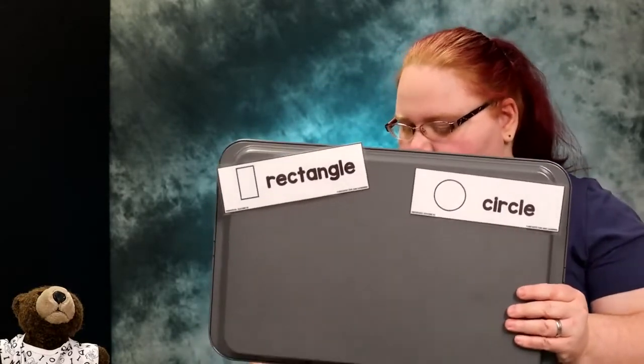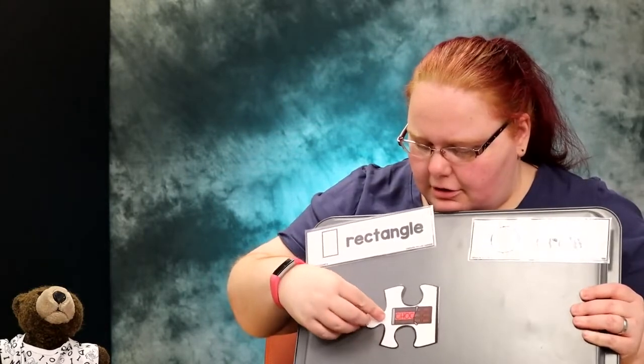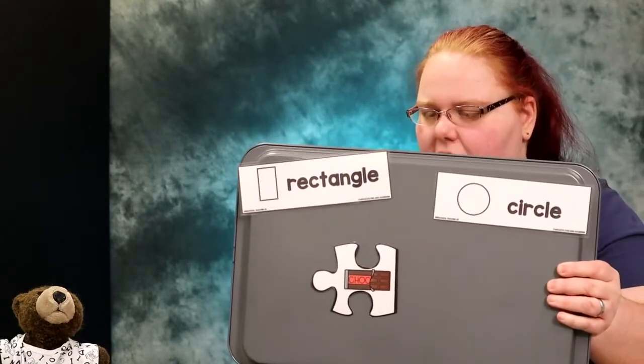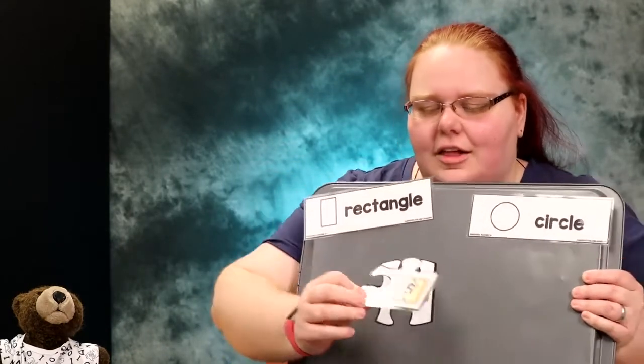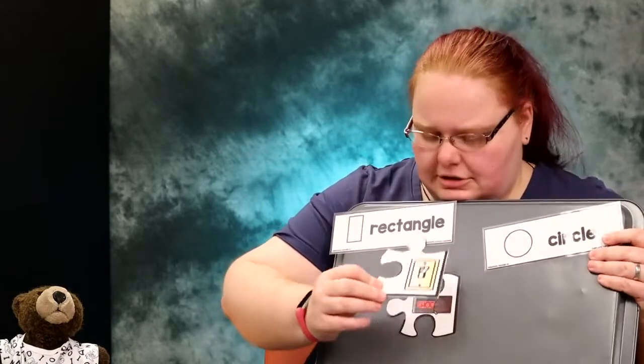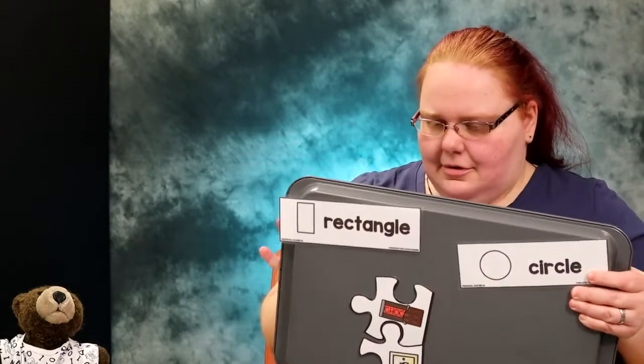So I have some puzzle pieces back here and we're going to slowly pull them out. We're going to find out if it's going to make a rectangle or if we're going to make a circle. Let's look. Well, that one's ready to go. All right, this one is a chocolate bar. Does it go round and round, or does it have four sides with two sides long and two sides short? I think it would be part of our rectangle.